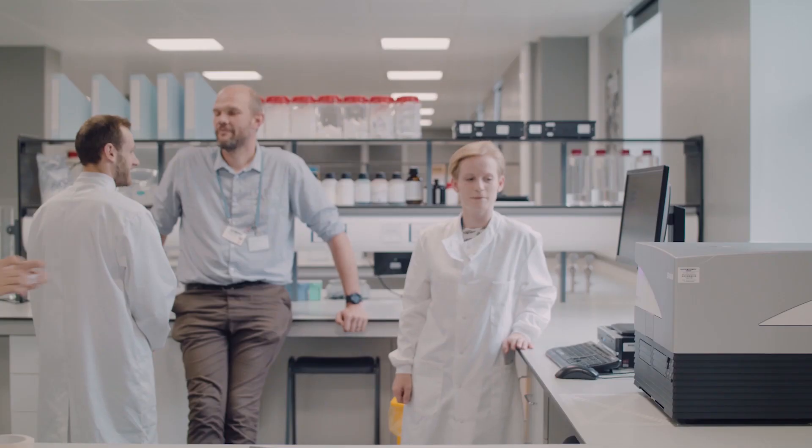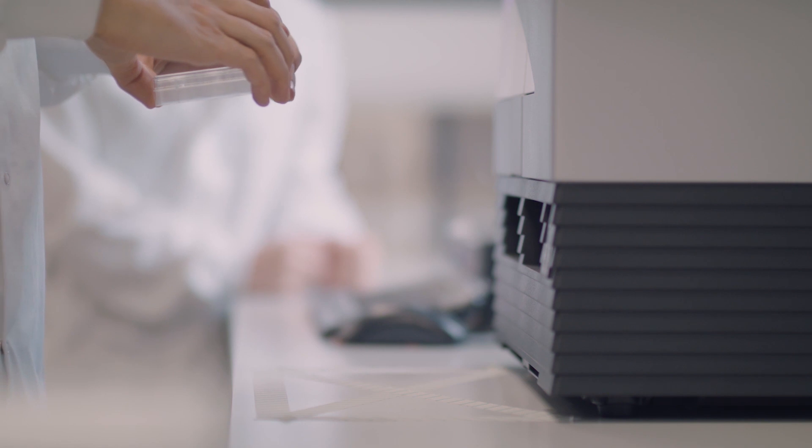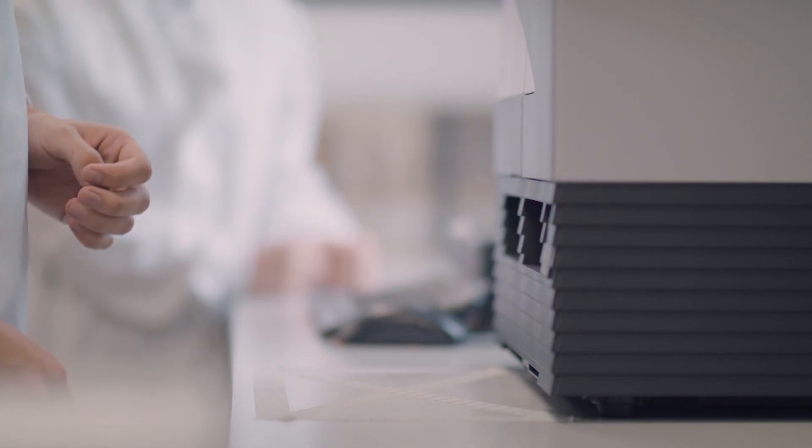My name is Liam Grover. I'm a professor of biomaterial science here at the University of Birmingham. I'm a material scientist by training, but my research really focuses on using materials — both polymers and ceramics — in order to try and repair and regenerate parts of the damaged human body. Birmingham Health Partners and the Institute of Translational Medicine have both been incredibly important to my career and to my research.